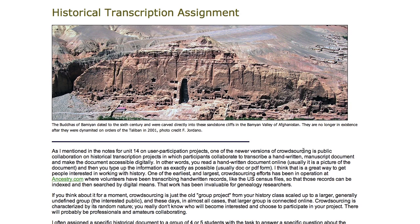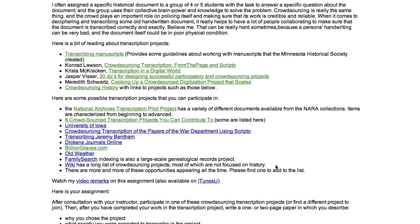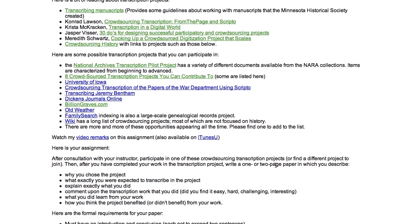The transcription assignment allows you to participate in one of these projects and gives you a good idea of some of the work that historians do when working with historical documents. You participate in one of the projects — I have a whole series of different projects you can select from, and there are other ones out there you can find. When you're done with your work in the project, you write up a one-to-two page paper explaining what you did in the project, why it was important, and what you learned from the project.